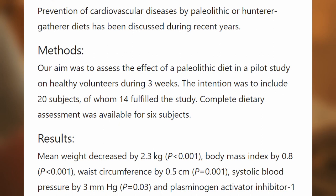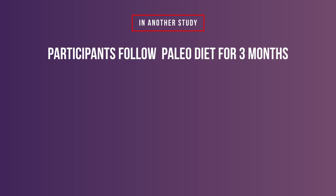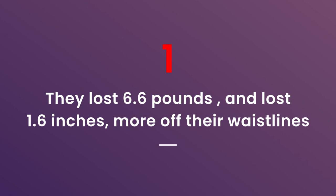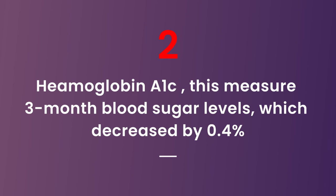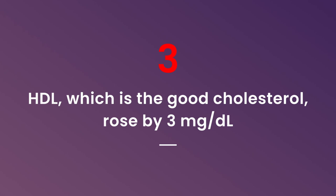In another study, participants followed the Paleo diet for three months, and these are the results: 1. They lost 6.6 pounds and lost 1.6 inches more off their waistlines compared with the diabetes diet. 2. Hemoglobin A1C — this measure of three-month blood sugar levels — decreased by 0.4%. 3. HDL, which is the good cholesterol, rose by 3 mg per dL. 4. Triglycerides, which is the bad cholesterol, fell by 35 mg per dL.